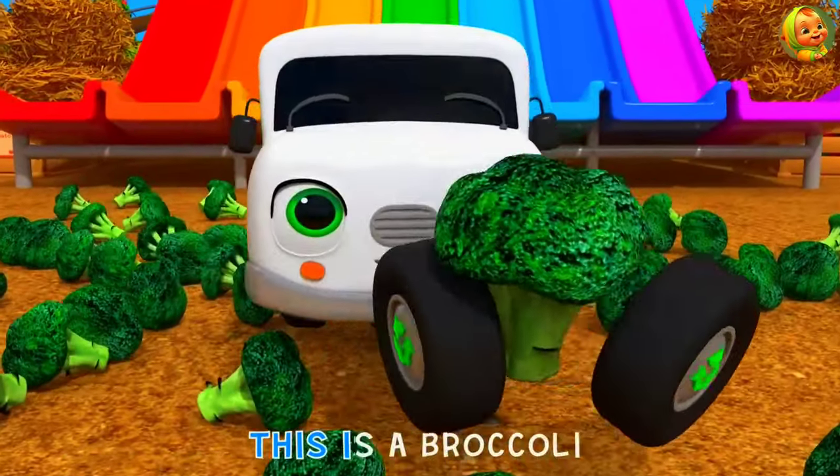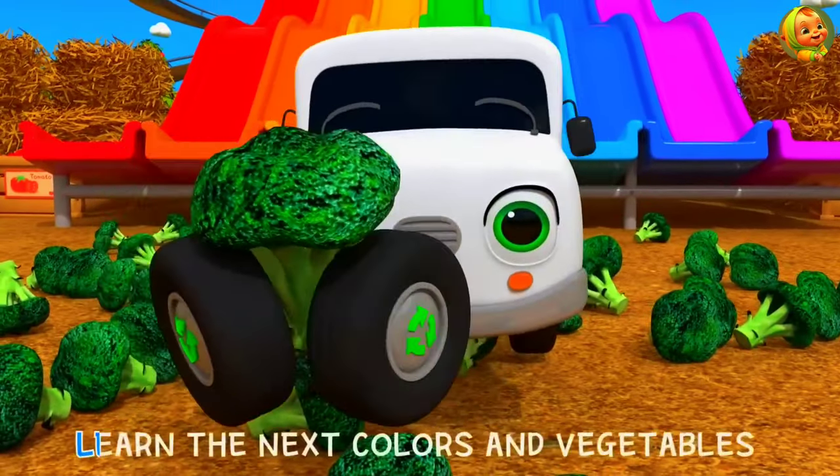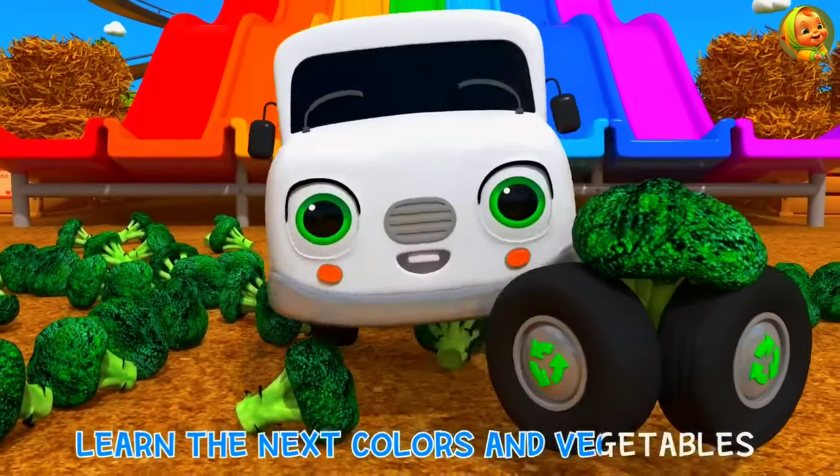This is a bell pepper! Learn the next colors and vegetables!